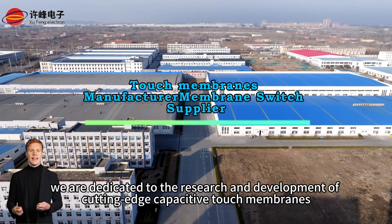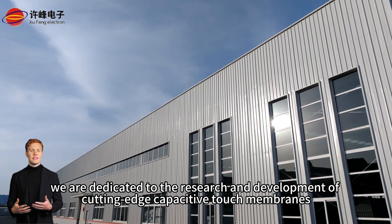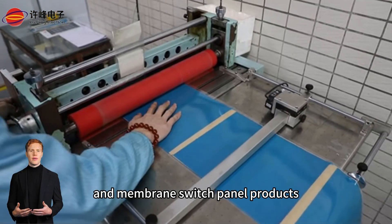At Sufing Electronics, we are dedicated to the research and development of cutting-edge capacitive touch membranes, touch display modules, and membrane switch panel products.